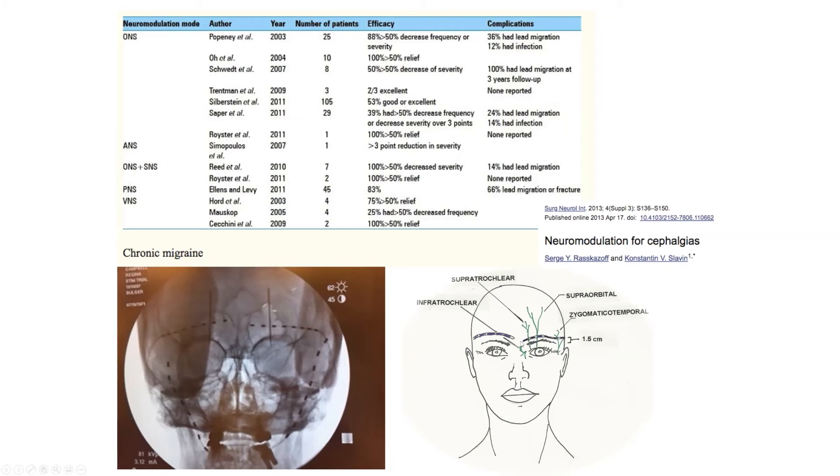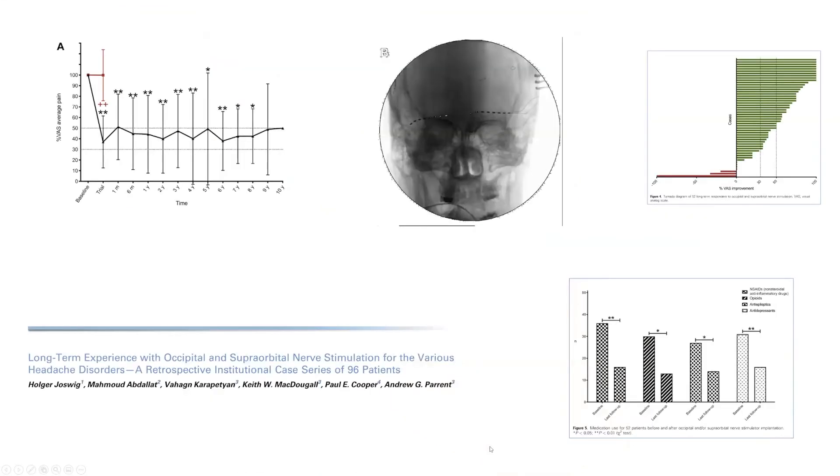This figure is useful because it shows how the stimulator can provide broad coverage: you can cover the supratrochlear nerve, supraorbital nerve, as well as the zygomatic or temporal region. You can also put electrodes in the infraorbital region — above the eye, below the eye — and I've even placed them in the mandibular region depending on where we want to target.